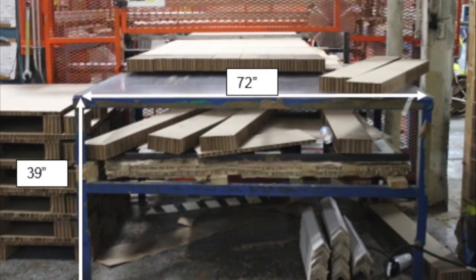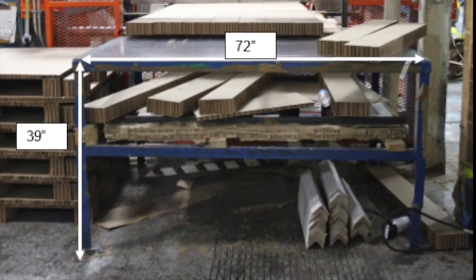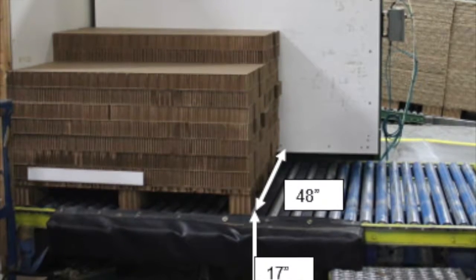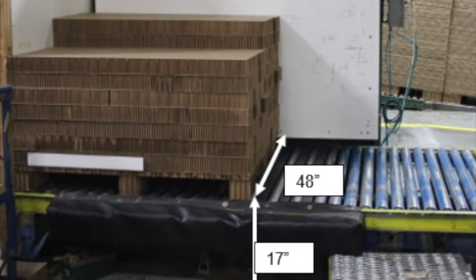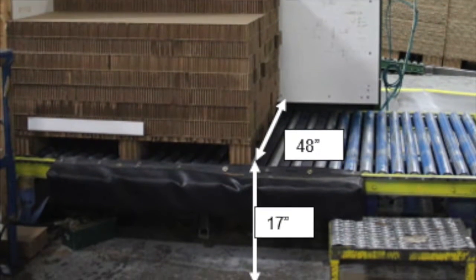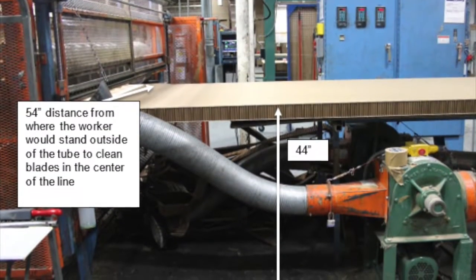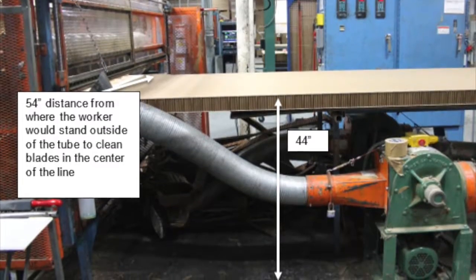These photos depict the stacking facing line 2 station and the dimensions of the workplace. Considering the worker height ranges from 6 feet to 6 feet 5 inches, or 72 inches to 77 inches tall, this affects how the employees interact with the product and equipment throughout the day.